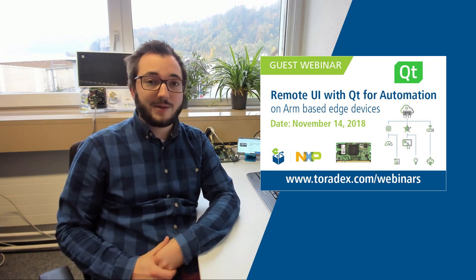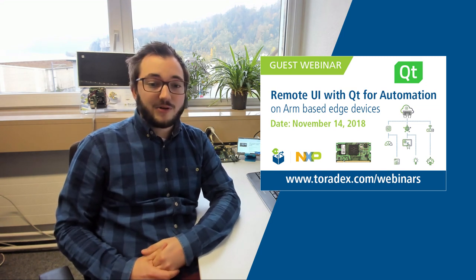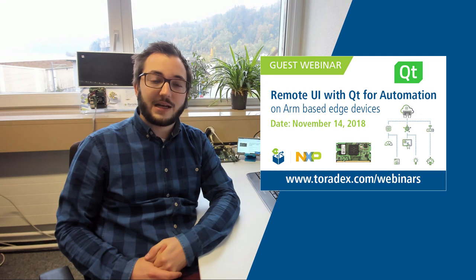There is an upcoming webinar with the title: Remote UI with Qt for automation on ARM-based edge devices.